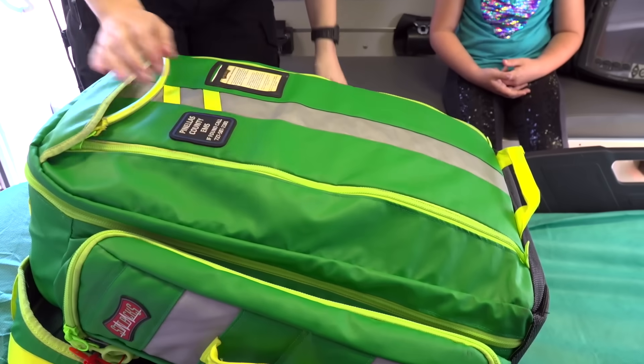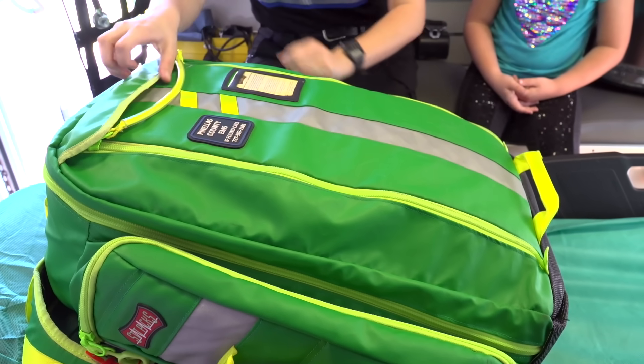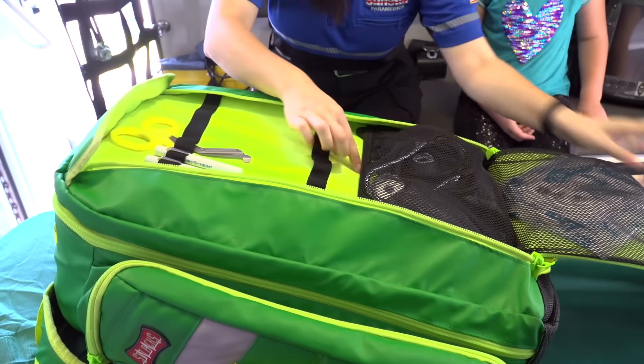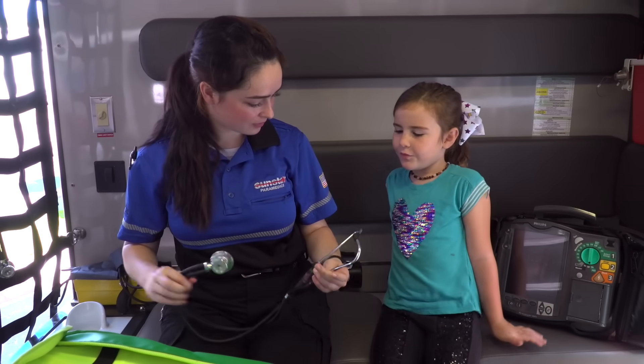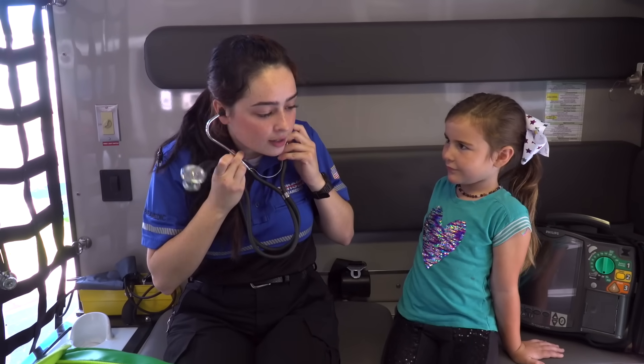This is our airway bag. We have lots of special equipment in here. Let's take a look. Do you know what this is? That's a scope. Do you know what we use it for? We use this to listen to your heart and lungs.